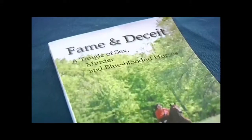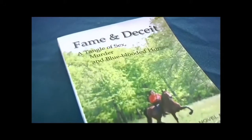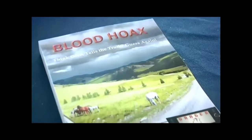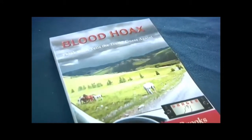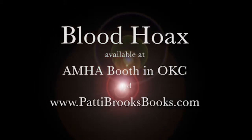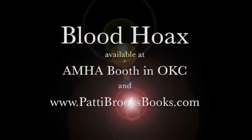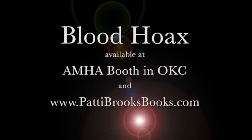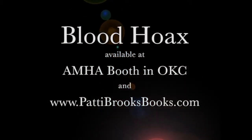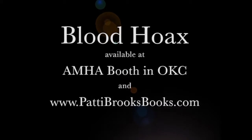Brought to you by author Patty Brooks. Following the success of Fame and Deceit is the new Blood Hoax, where horse trainer Ike Cherney deals with the counterfeit horses his boss is breeding. The third and final book of Brooks' series will be released in July 2014. Blood Hoax is available at the AMHA booth in Oklahoma City and at www.pattybrooksbooks.com.